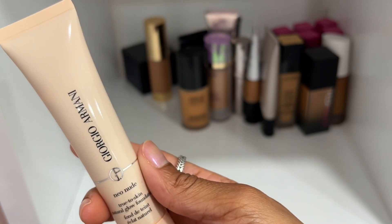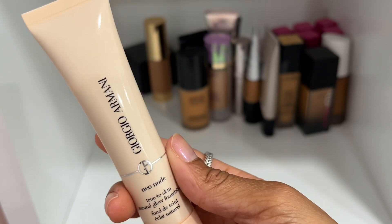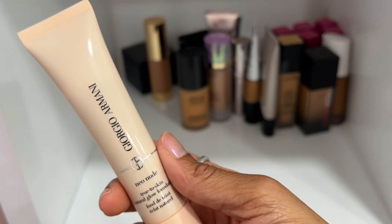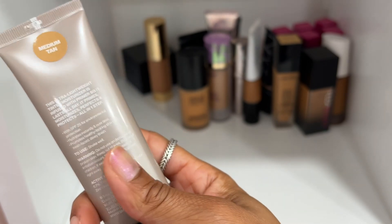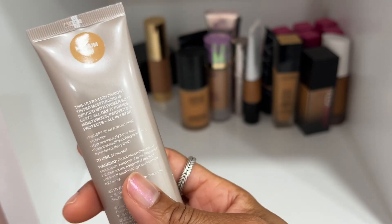I'm going to declutter the Giorgio Armani Neo Nude Natural Glow Foundation in shade 8.75. I haven't reached for this in well over a year and haven't even thought about it, so going to declutter this one.